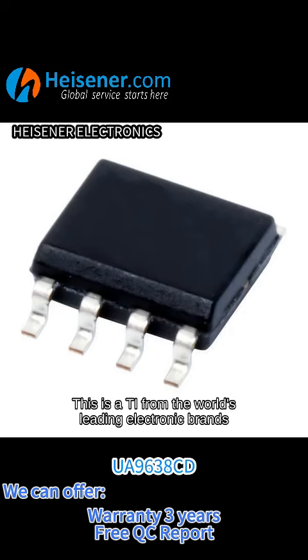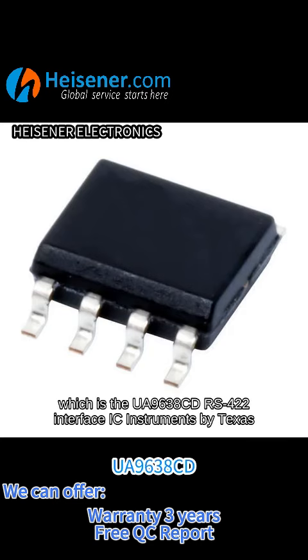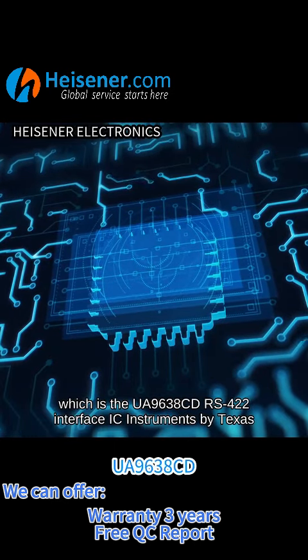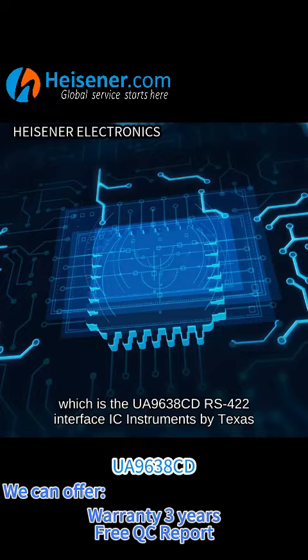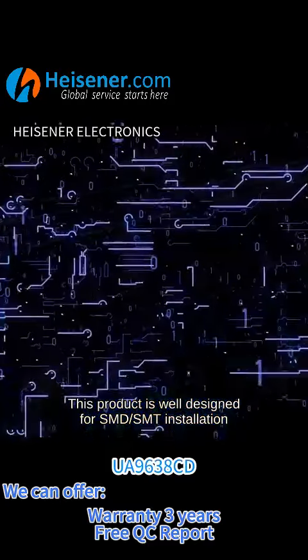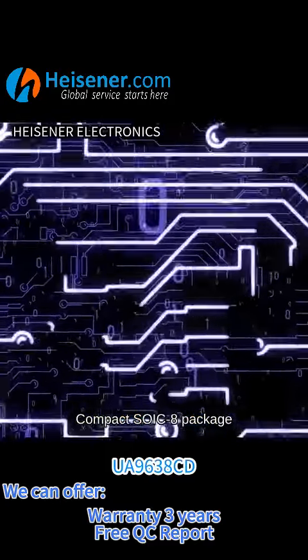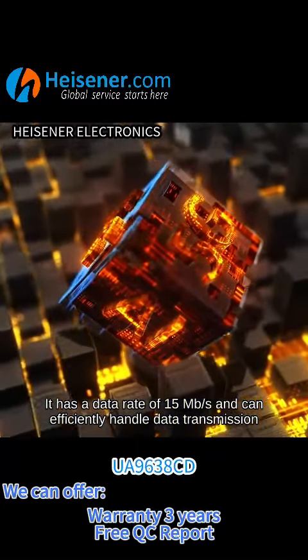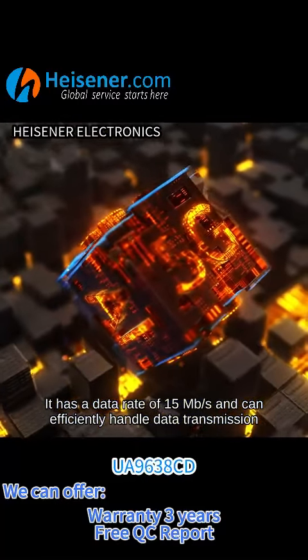This is the UA9638CD RS422 Interface IC by Texas Instruments, one of the world's leading electronic brands. This product is well designed for SMD and SMT installation in a compact SOIC-8 package. It has a data rate of 15 Mbps and can efficiently handle data transmission.